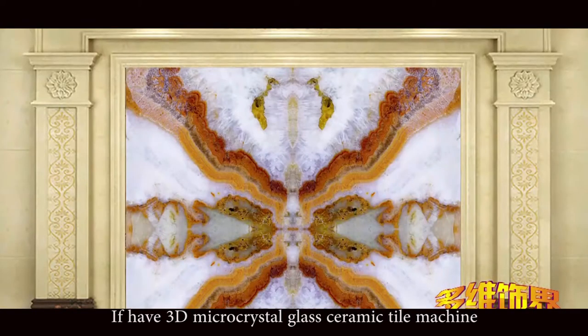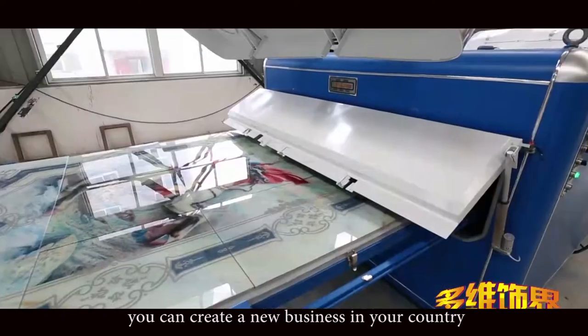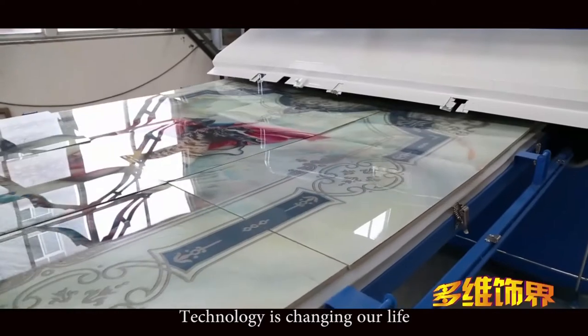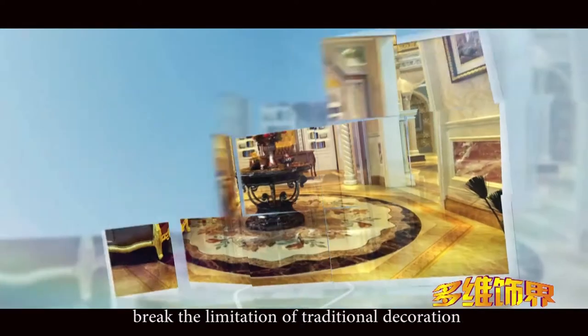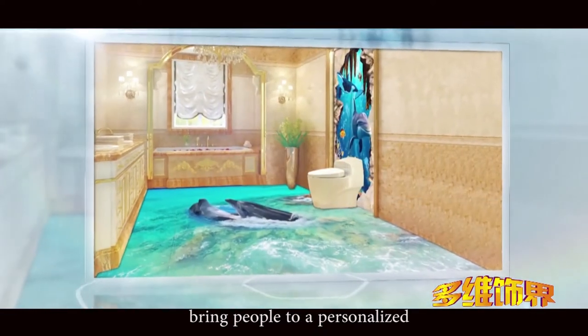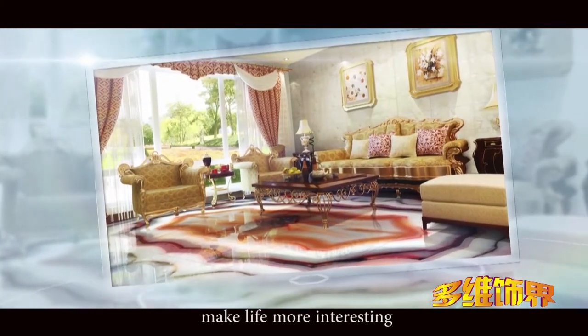If you have a 3D micro crystal glass ceramic tile machine, you can create a new business in your country. Technology is changing our life. 3D micro crystal glass ceramic tile breaks the limitation of traditional decoration, bringing people to a personalized smart living space — making life more interesting.